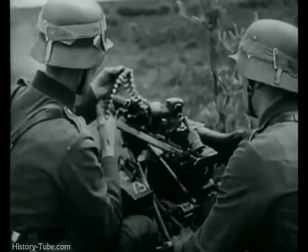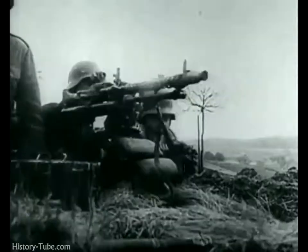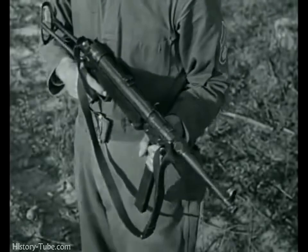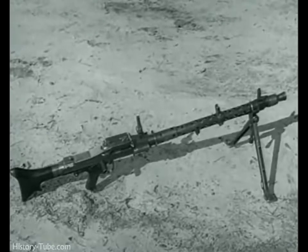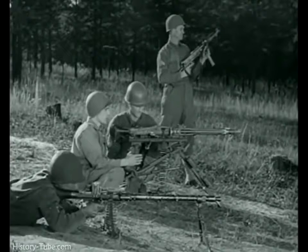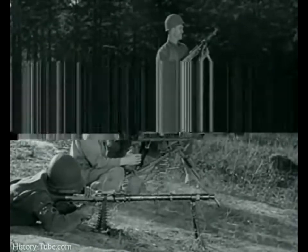This is real footage — captured German film showing their automatic weapons in action. These are the weapons we're up against in the European and Mediterranean theaters of operation. We've captured not only the film but the actual weapons and ammunition. Just what are they like? How fast and how accurately do they fire compared to our weapons? Here's their MG 34, and here's their MG 42.